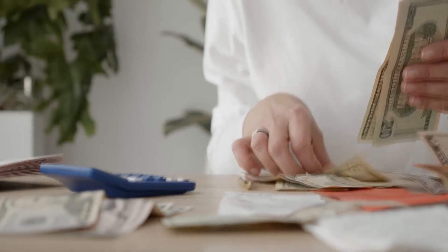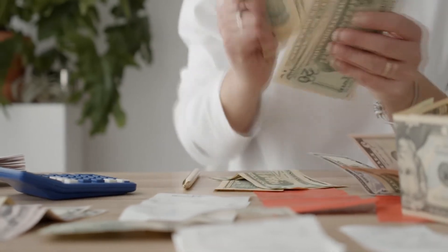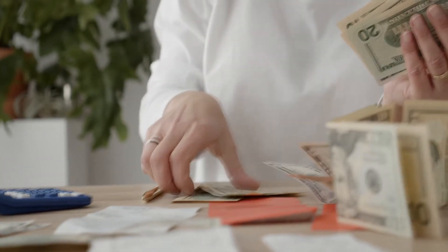The EIN number is very important because it allows you to open up different business accounts — bank accounts, as well as accounts with vendors for things like Net 30, which we'll talk about later in the video. When you go to banks to open a checking or savings account for your business, they're going to ask you for the EIN number.